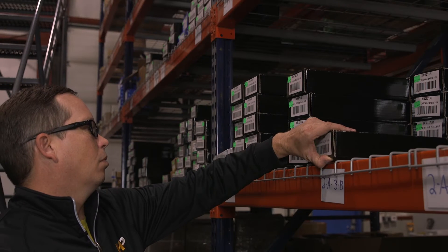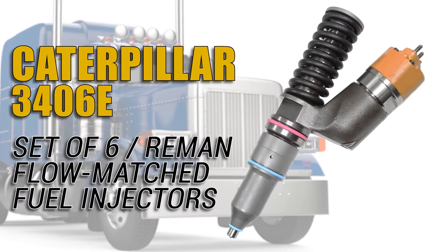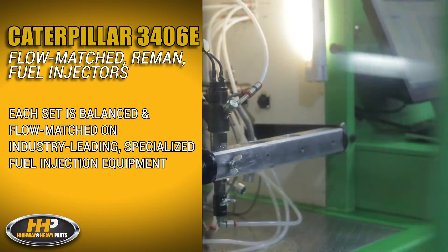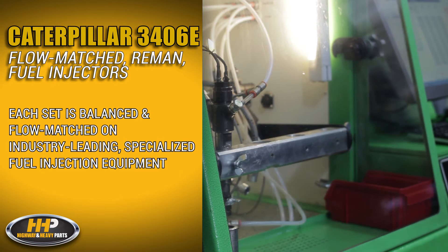Experience the difference Highway & Heavy Parts can do for you and your diesel engine, like this remanufactured set of flow-matched fuel injectors for the Caterpillar 3406E. Each set is truly balanced and flow-matched on industry-leading, specialized fuel injection equipment.